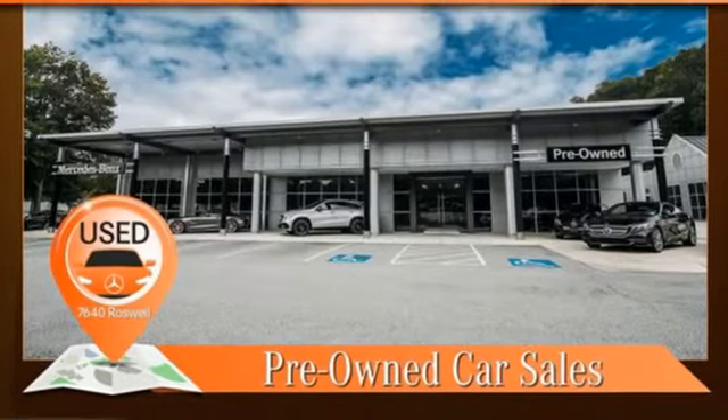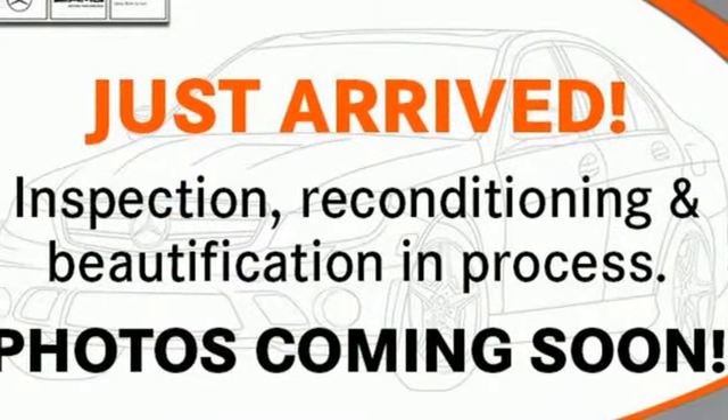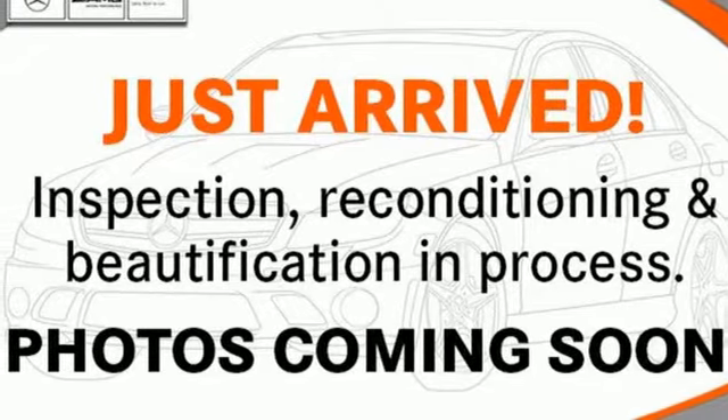Integrated navigation system, Targa sunroof, wireless phone connectivity, and power heated mirrors. Hurry in today for a test drive.